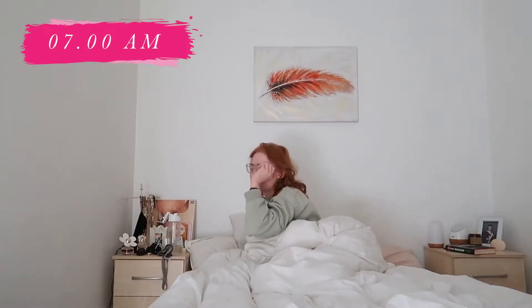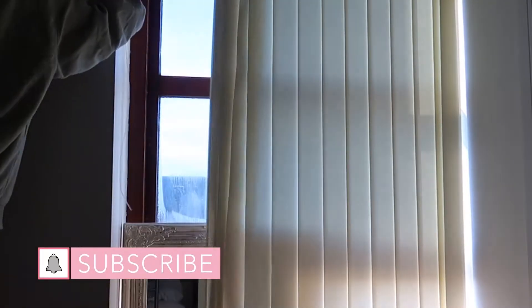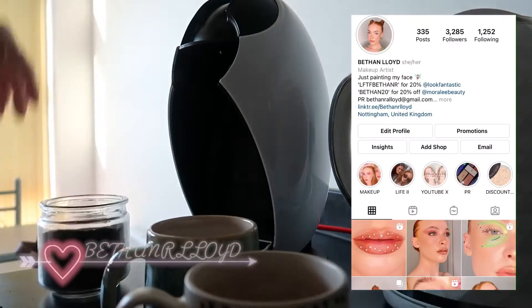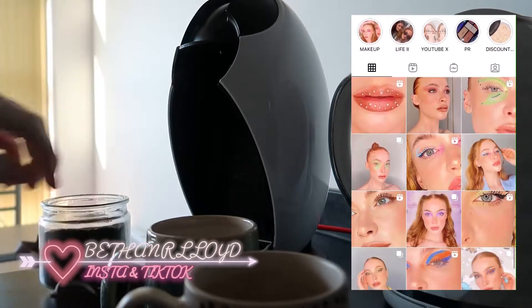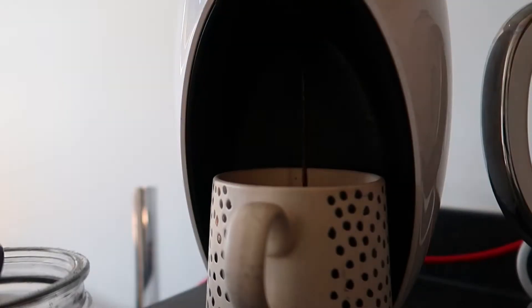Hello everyone and welcome back to another YouTube video. Good morning — this week I'm hitting you with a voiceover. I feel a little bit like I'm on a podcast, but I'm just gonna roll with it. Please give this video a big thumbs up, hit the subscribe button, join my family — you know what to do.